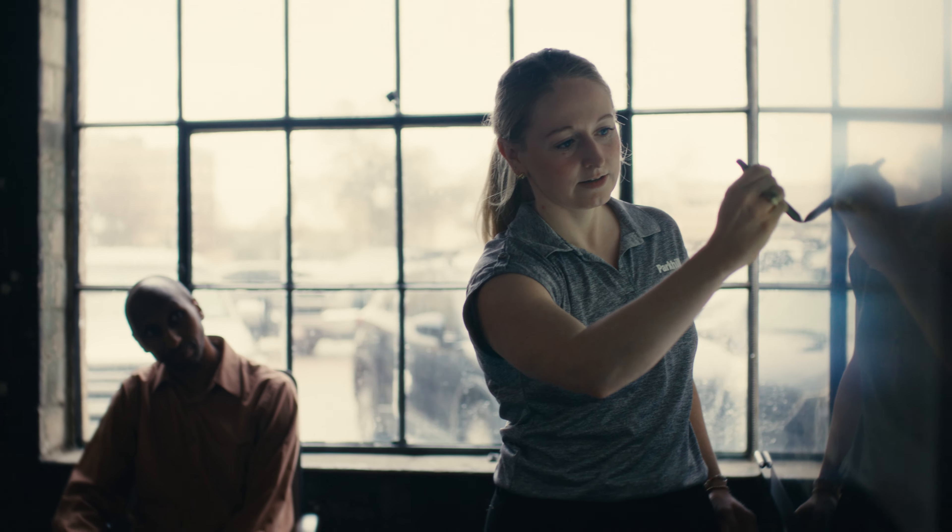They did a lot of the site planning and laying out of the site. Our team — site development, civil engineers — came in and did a master utility plan.